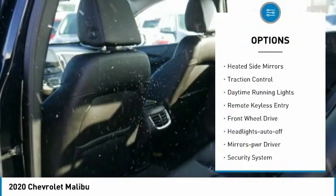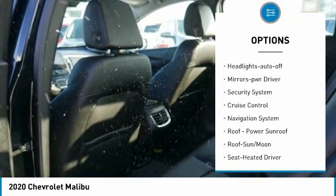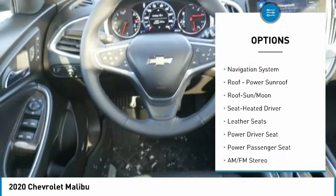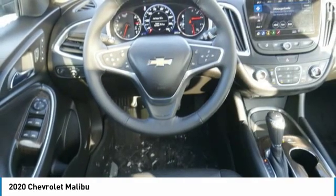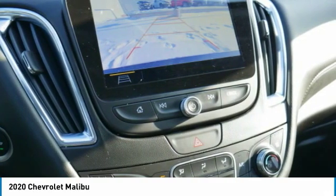Aluminum wheels, heated side mirrors, traction control, daytime running lights, remote keyless entry, front wheel drive, auto off headlights, power driver mirrors, security system, cruise control. Come take a test drive today.